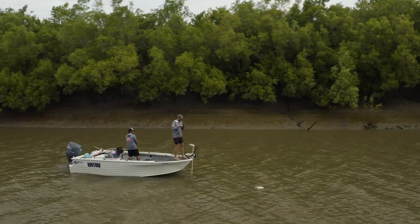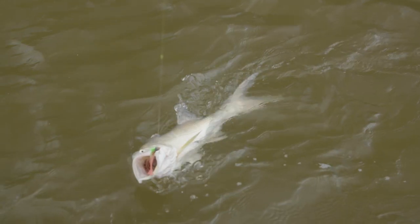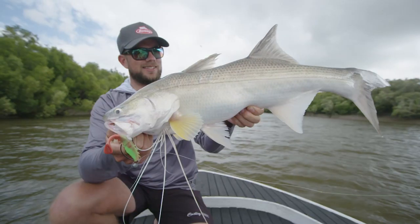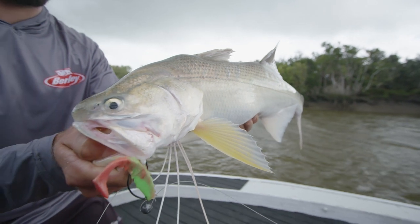I definitely think it's to do with the scent and the profile. You'd have three blokes in the boat, two of them throwing another style of plastic — still a shrimp profile — and you'd all be hitting the same snag and that Gulp shrimp was the one plucking them out. The years of science that have gone into it is just crazy, so they've spent their money and time on it and it definitely works.